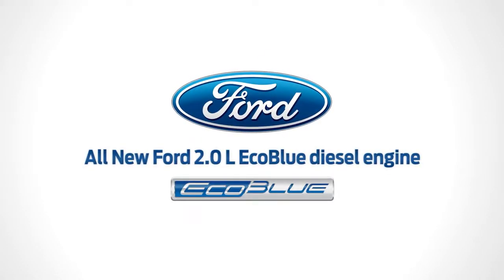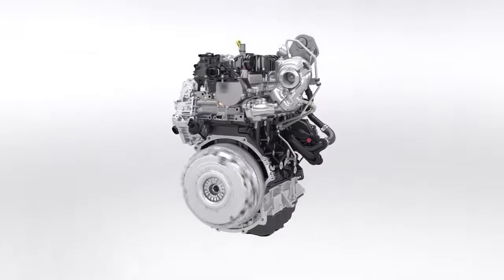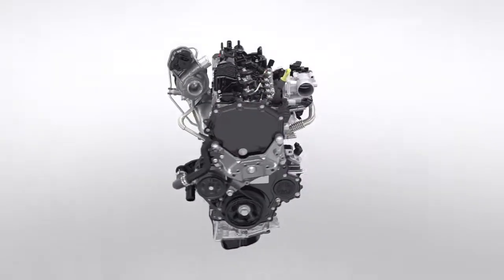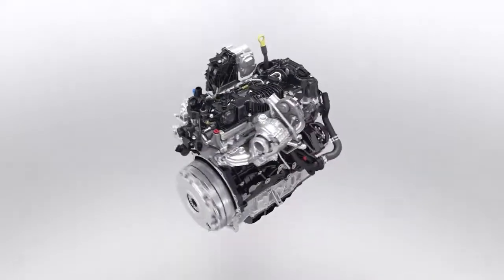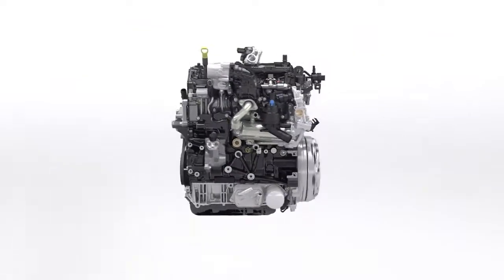The all-new Ford 2.0 EcoBlue: a new generation of clean, high-performance diesel engines. Building on the industry-leading, award-winning EcoBoost petrol engines, innovative technologies ensure that the new EcoBlue diesel delivers the combined benefits of high performance, low fuel consumption and a more refined driving experience.